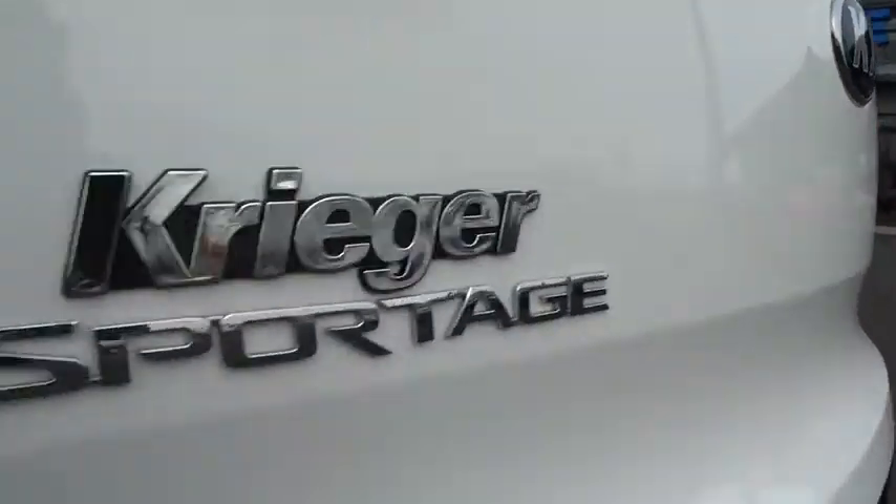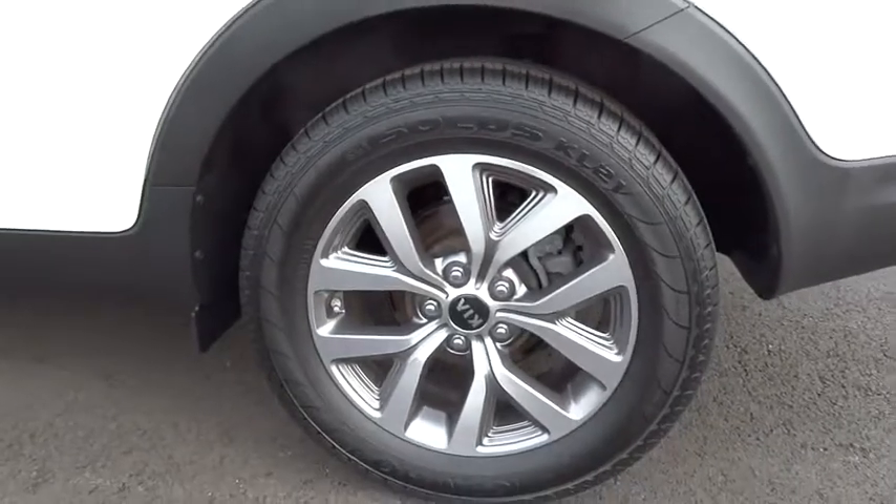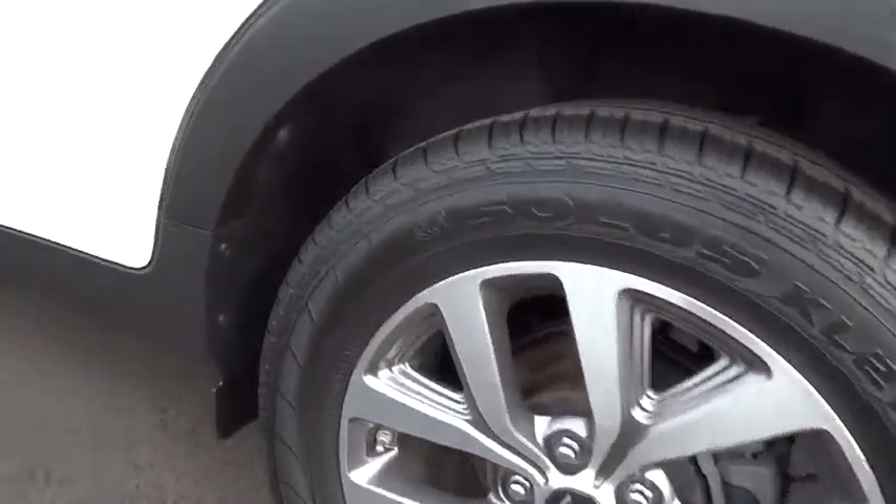Rear defrost, bucket seats, MP3 player, power door locks, child safety locks, security system.